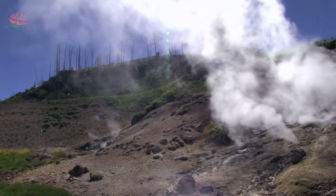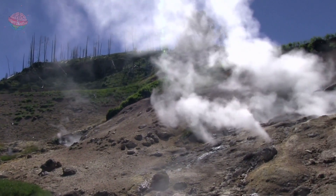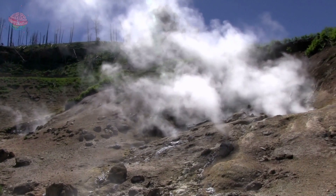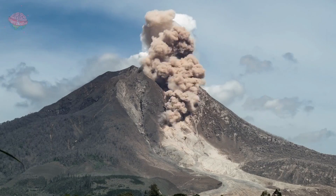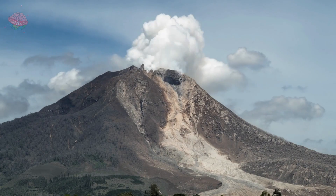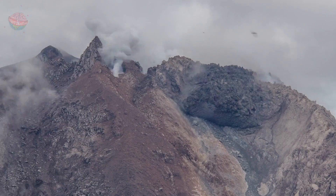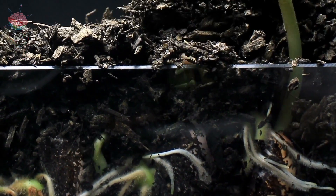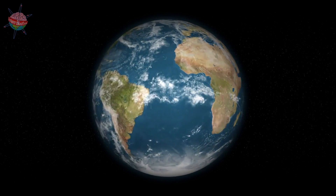Finally, have you ever wondered why volcanic soil is so full of nutrients? Well, that's because of all the many dead plants and animals it contains. When an eruption engulfs living things, their chemicals and minerals remain trapped until the rocks break up enough to become soil. Then the nutrients are used by new plants and organisms. It's the circle of life, my friends.